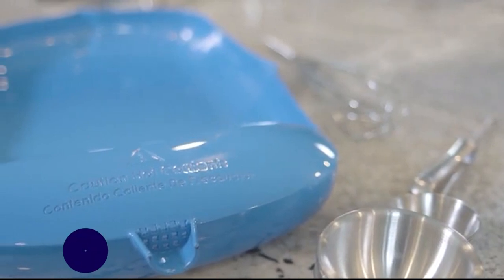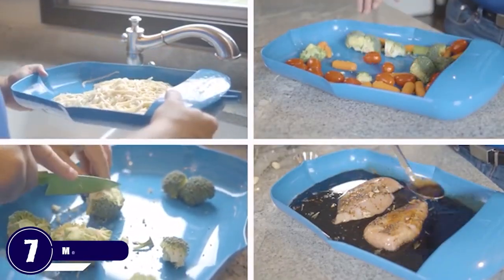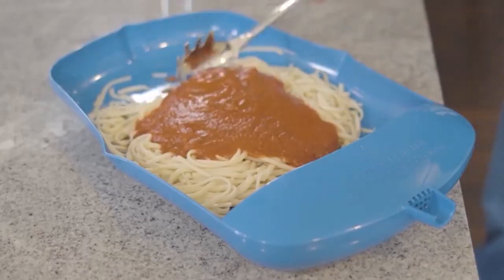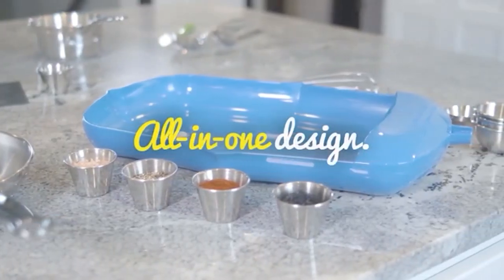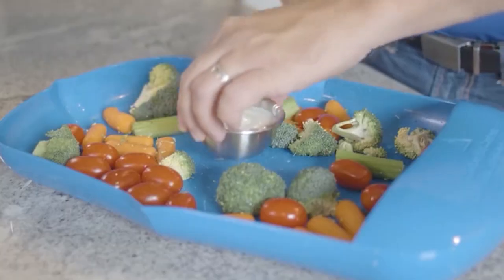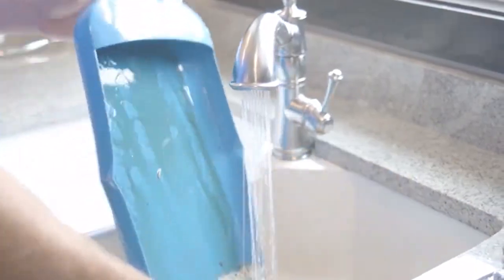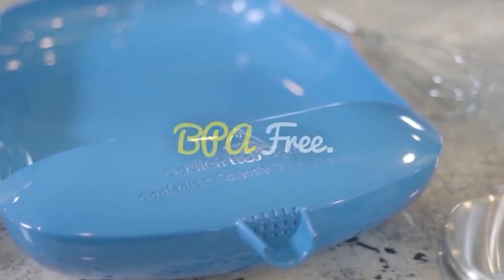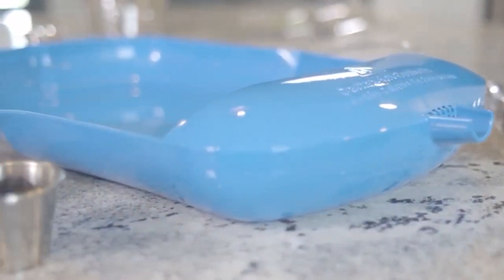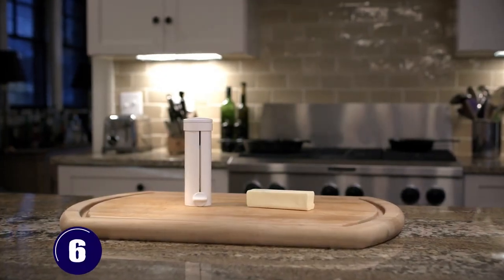Number 7: Meal Crafter. The Meal Crafter five-in-one culinary tool will change the way you cook forever. With its strainer, cutting board, mixing bowl, funnel, and serving bowl, it eliminates the need for multiple kitchen tools. Whether you're chopping vegetables, mixing ingredients, or serving your creations, Meal Crafter has you covered. It's microwave-safe and BPA-free — simplify your routine for just $38.